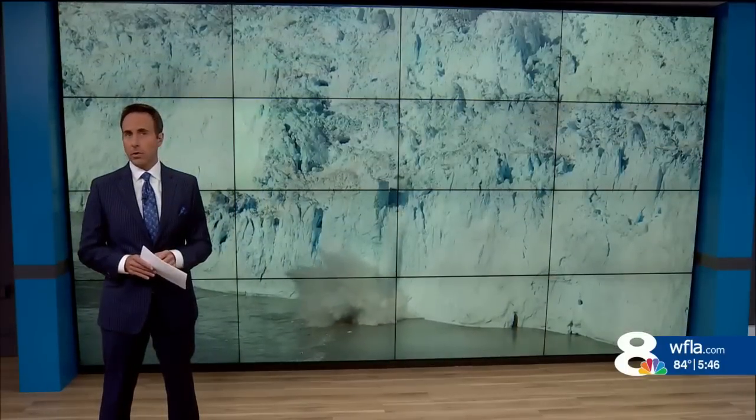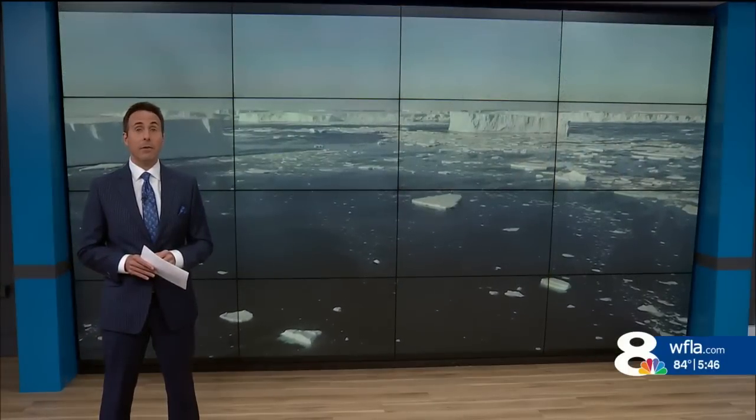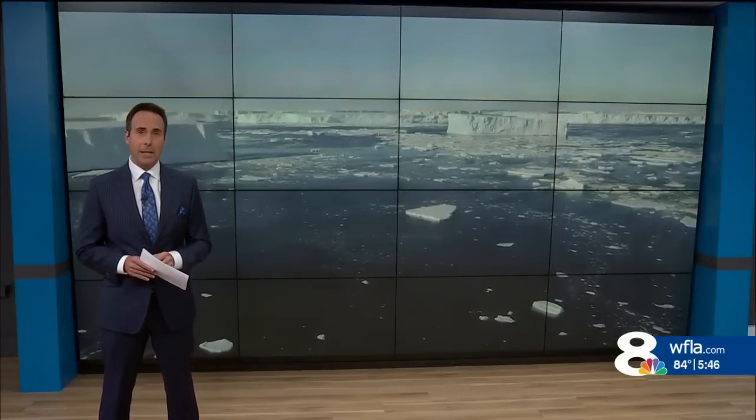Here's the takeaway: sea levels will rise and coasts will be flooded — there's no getting around that, because it's already baked in due to the excess heat we've already added to the ocean. But it's not too late to slow the pace, to make sure there's time for us to adapt. For more Climate Classroom, visit WFLA.com. Jeff Berardelli, eight on your side.